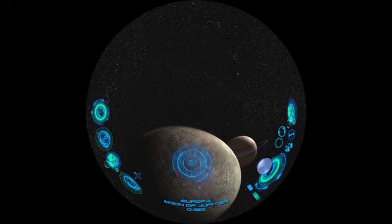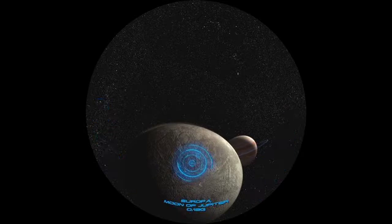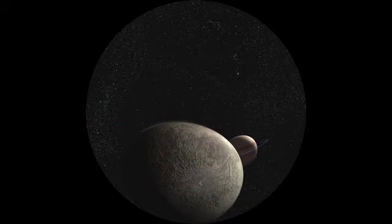Europa is one of Jupiter's four large moons. It's smooth and ice-covered, with an ocean far below its icy crust.